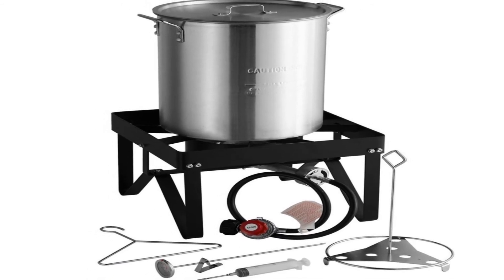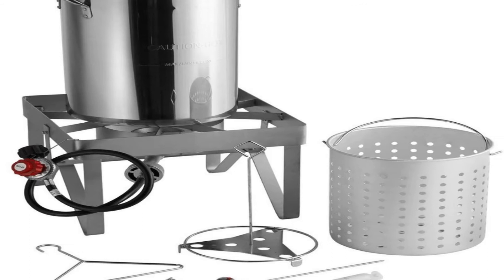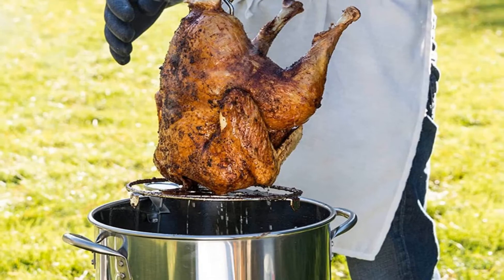The propane hose is about 3 feet long, which may be a bit short for some users. It produces an impressive 55,000 BTU.